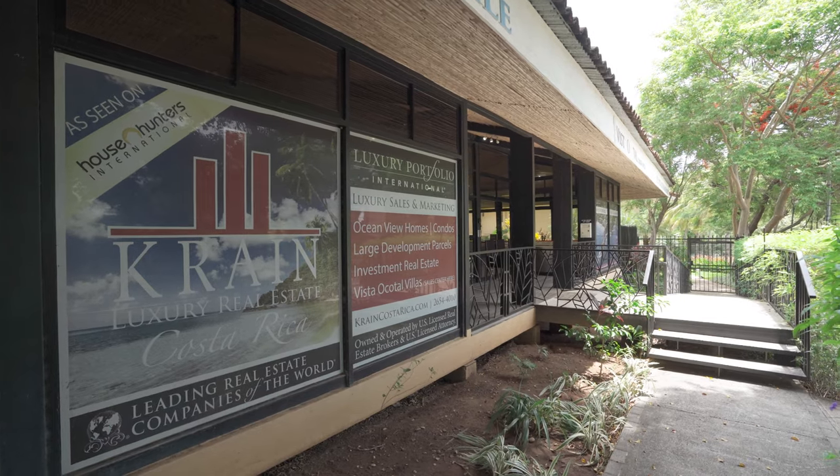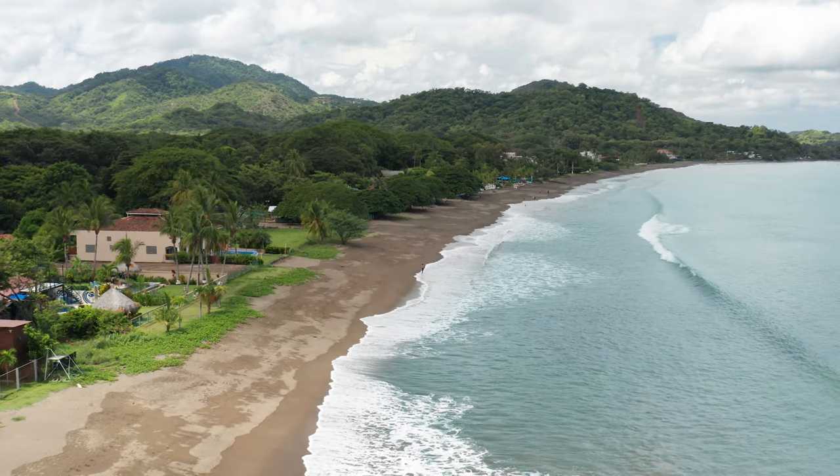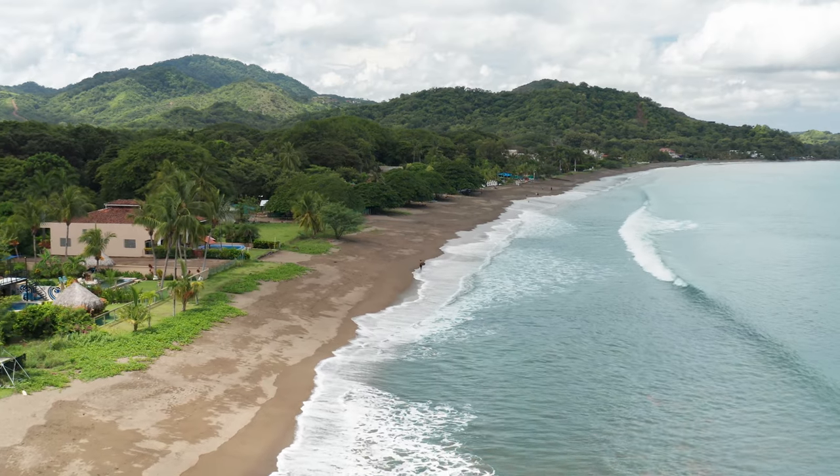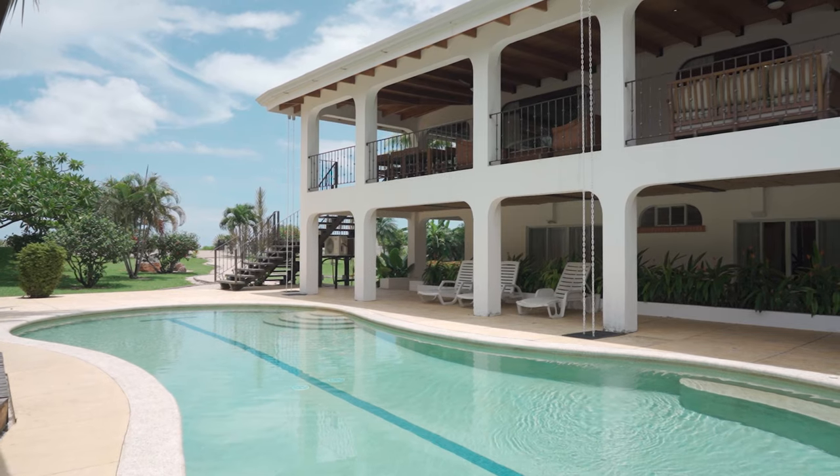Remember that Crane Luxury Real Estate also offers property management services, so you can rest assured that your home is being cared for in your absence. For those looking for a lucrative rental investment, you should know that this home is only among a handful of homes on Potrero Beach that has seven bedrooms, making it a highly coveted vacation rental earning top dollar.